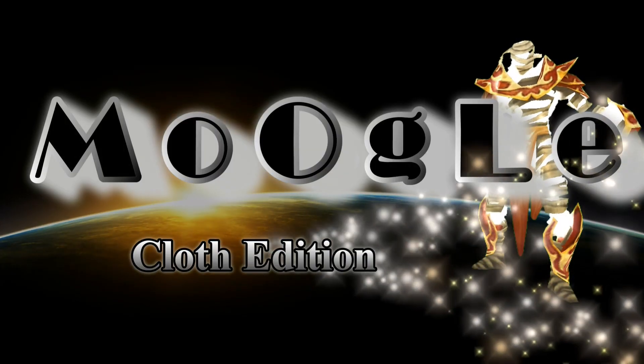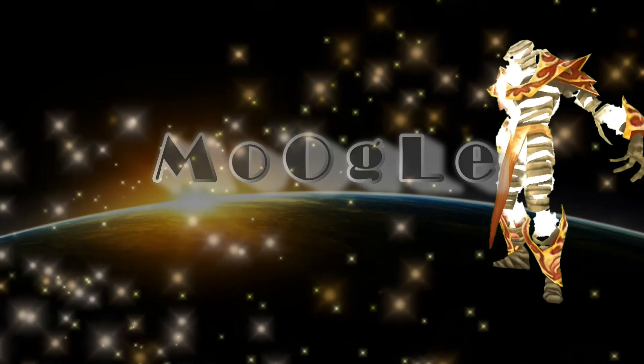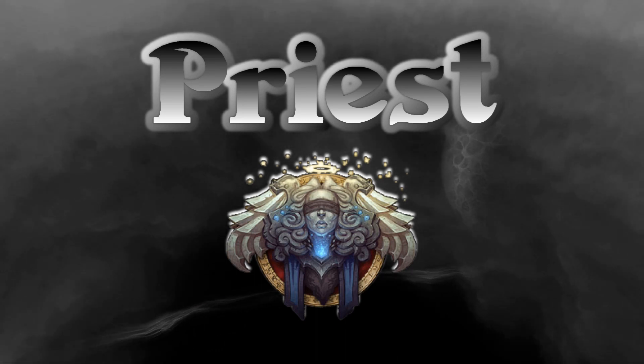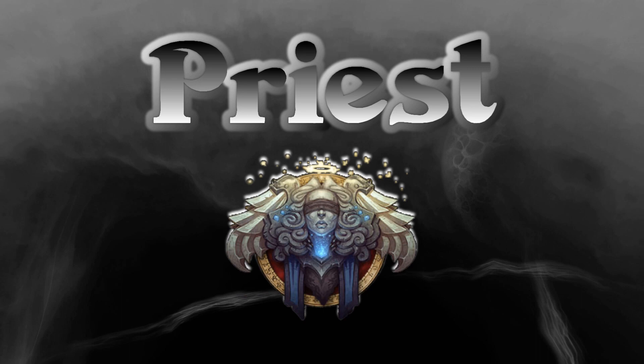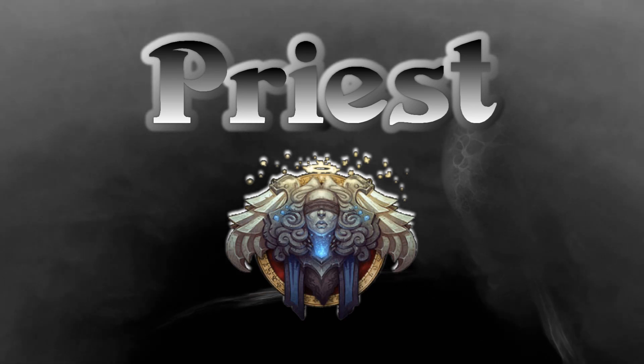Welcome to Moogle, the Google of World of Warcraft Transmogs. This cloth edition of Moogle is exclusively for Priest. Check the links in the description for more information on each particular piece, as well as a few more ideas for Priest Transmogs.